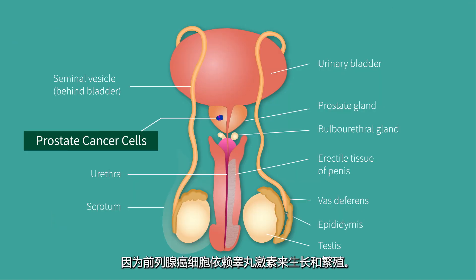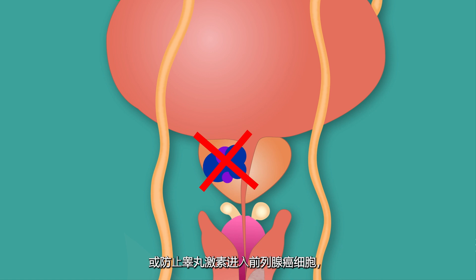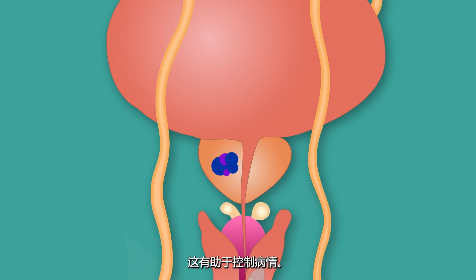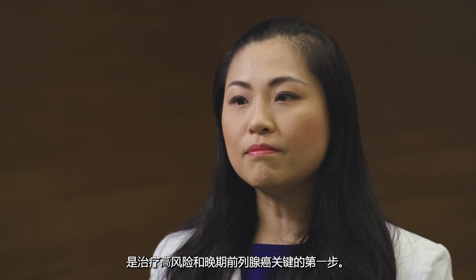Prostate cancer cells depend on testosterone to grow and multiply. Lowering testosterone levels in the body, or preventing them from entering prostate cancer cells, slows the growth and activity of prostate cancer cells and helps control the disease. This is known as castration. Achieving a state of castration is known as androgen deprivation therapy, and is a crucial first step in managing advanced prostate cancer.